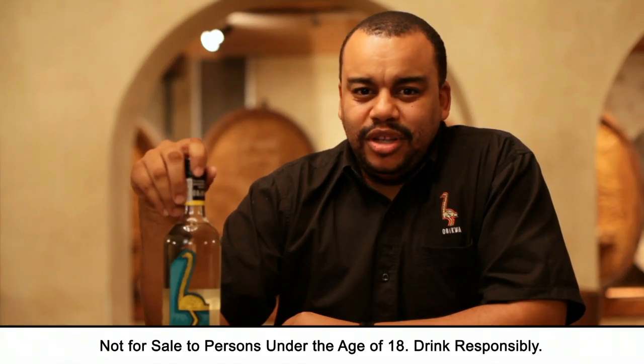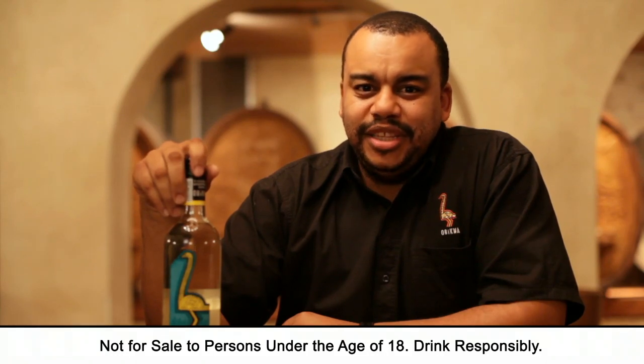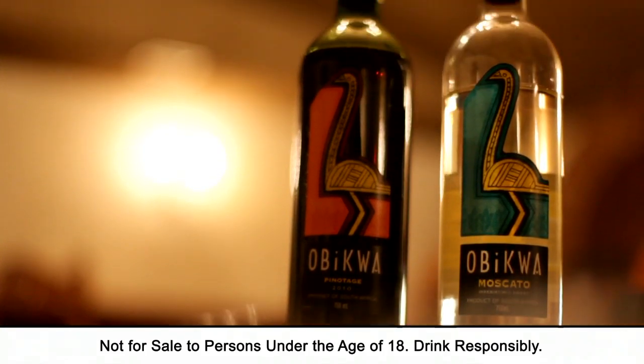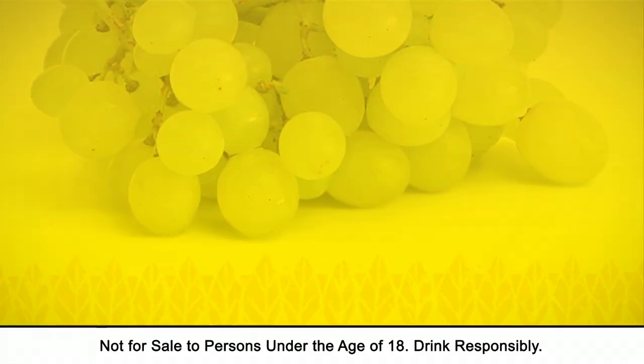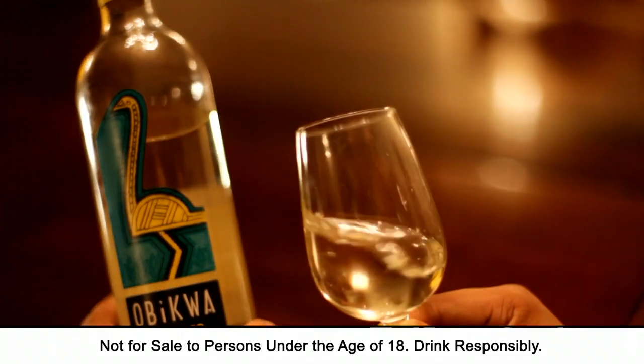The Ubiqua muskato is the new kid on the block. An irresistibly sweet wine, the muskato is designed to lift the spirits and pamper the taste buds. The muskato is crafted from the finest muskat grapes. These grapes are well known for their pronounced sweet floral aroma and are often used in dessert wines. This is why the wine is naturally sweet.